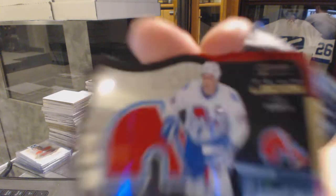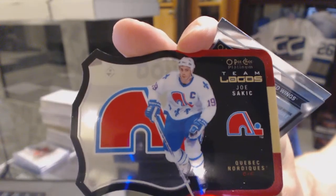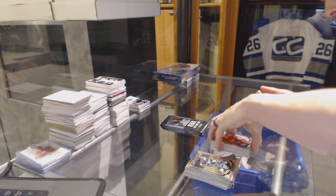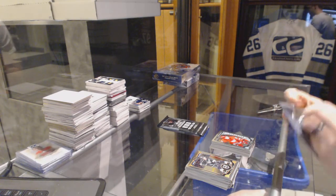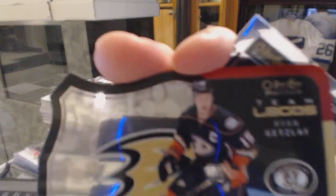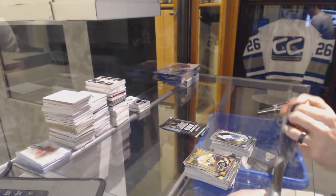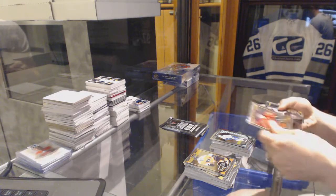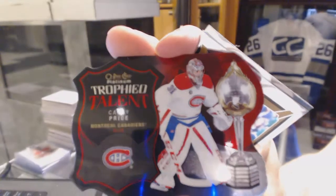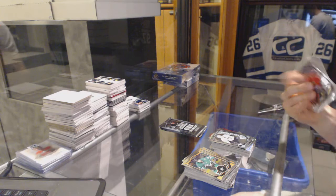Team logos die cut for the Quebec Nordiques, aka the Colorado Avalanche, Joe Sackick. And a marquee rookie for the Red Wings, Dylan Larkin. We've got a team logos die cut for the Anaheim Ducks, Ryan Getzlaff. And a marquee rookie for the Canucks, Brendan Gauntz. Trophy talent die cut for the Montreal Canadiens, Carey Price. And a marquee rookie for the Penguins, Daniel Sprung.